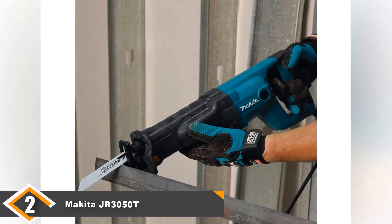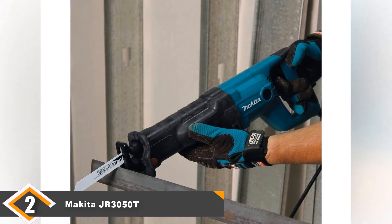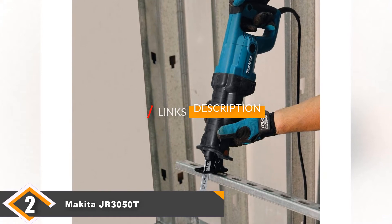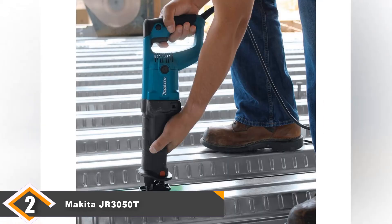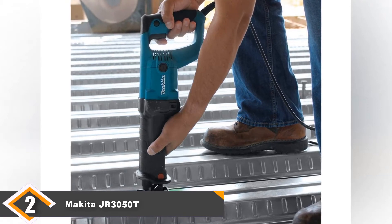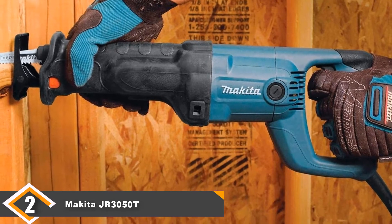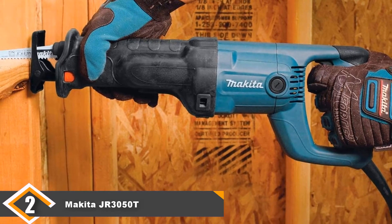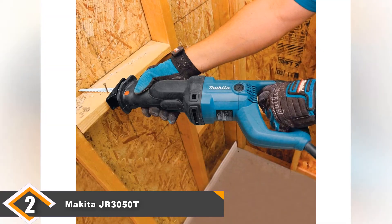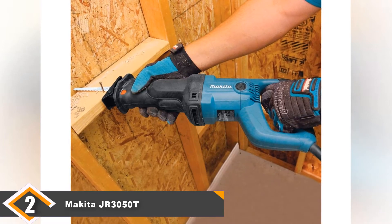Moving on to number 2, we have the Makita JR3050T Corded Reciprocating Saw. The Makita 11A Reciprocating Saw is a lightweight, high-performance saw ideal for cutting any material including wood, metal, drywall, plaster, and plastics. It's also powerful enough for use on demolition sites. The blade speed range of 0–2800 strokes per minute, coupled with the 11-amp motor, makes it versatile for any task. It's comfortable to hold, weighing just around 7.8 pounds. The 1.8-inch blade stroke provides a fast, smooth cut without the need for multiple passes.